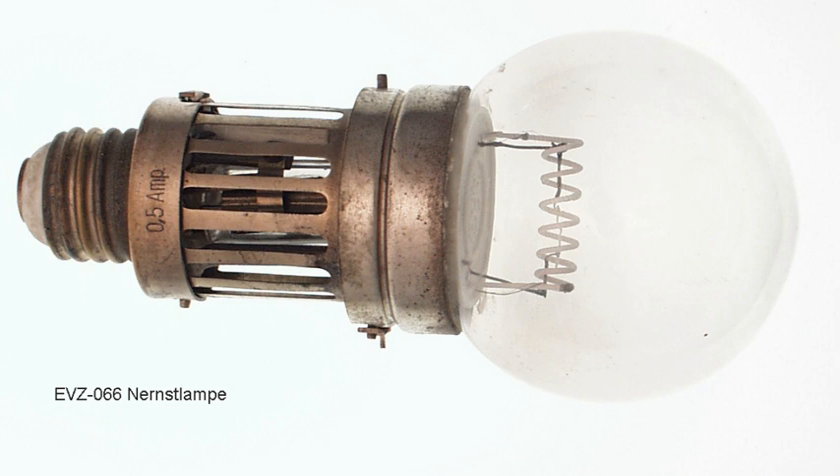By 1904, a total of over 130,000 Nernst lamps had been placed in service throughout the country. In Europe, the lamps were produced by the German Allgemeiner Elektrizitätsgesellschaft at Berlin.